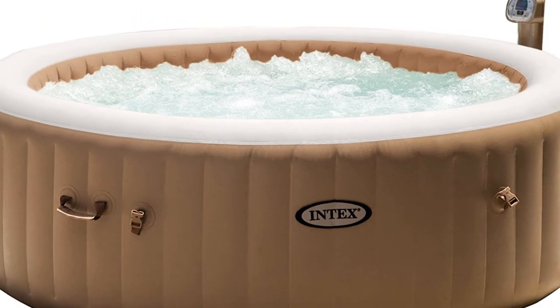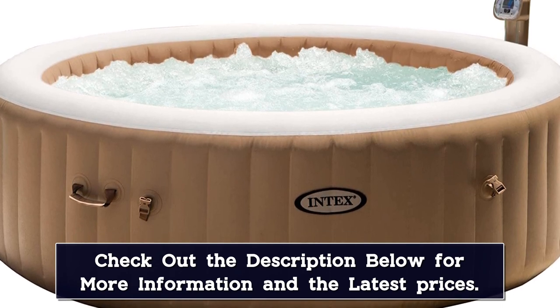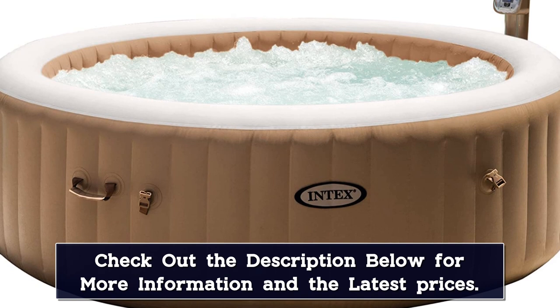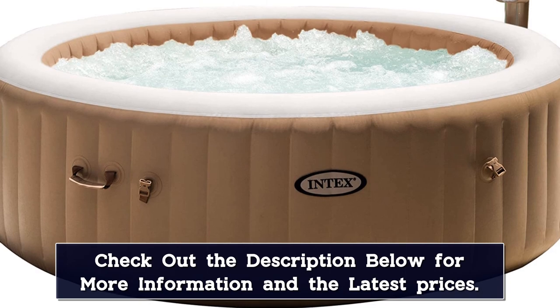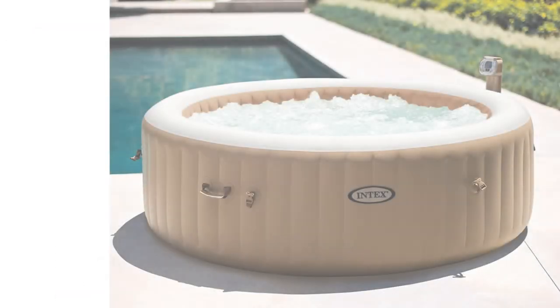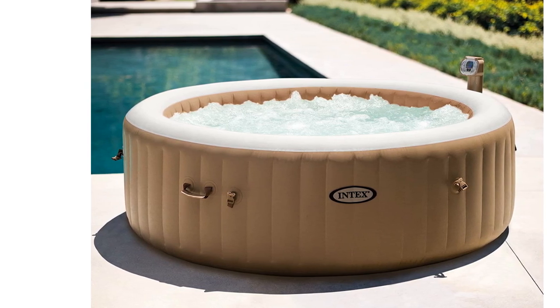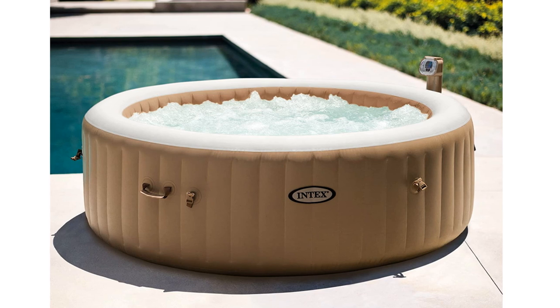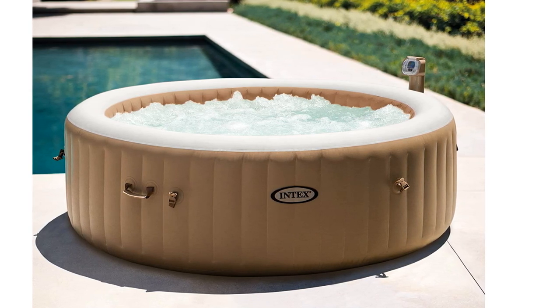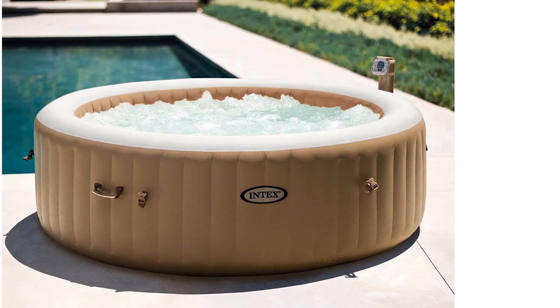It is equipped with a built-in hard water treatment system that makes the water gentler on your skin, clothes, and the entire spa system. Cleaning is aided further by a floating chlorine dispenser. Operation and maintenance are straightforward considering the water treatment system is built in, the two filter cartridges are easy to replace, and it can be set up in under 20 minutes. It is also easy to deflate and comes with a carry bag for easy transport and storage. It is accessorized with a ground cloth for insulation, a test strip to test the water acidity, and an inflation hose. Intex offers a one-year limited warranty, which is a good deal by inflatable tub standards and a testament to their confidence in the product.